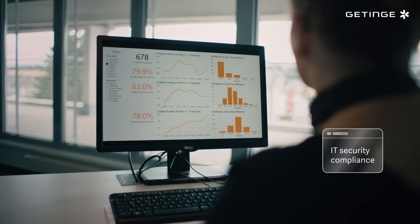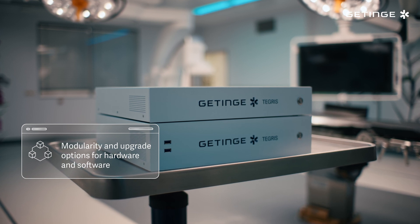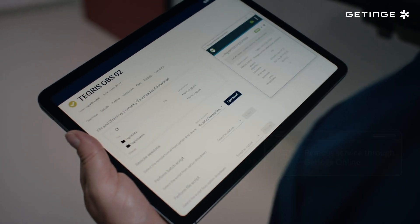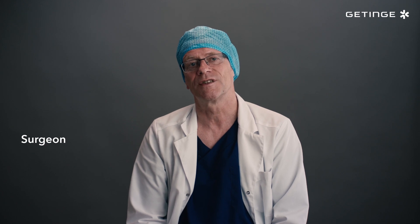Also when it comes to auditing all data and changes made by users in the system. Tigris is future-proof as well, as it's regularly upgraded and integrates with new technologies and devices. Tigris is a single system that's helping us achieve true OR integration while enabling the best possible care for patients.